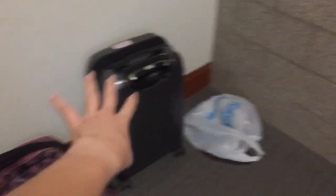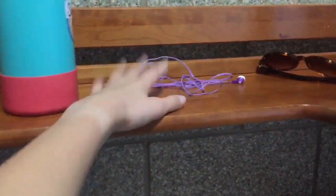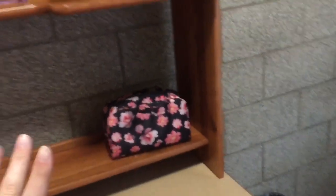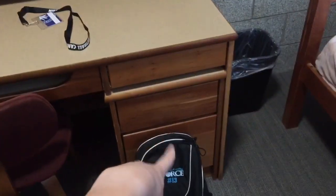So here's my room — when you first walk in there's a little closet where I have all my clothes, and there's so much storage which is really good. We also have shoes, my suitcase, a dirty clothes bag, a desk, a chair, my room key, toiletries, a water bottle, earbuds, sunglasses, lotion, sunscreen, and a fragrance mist.